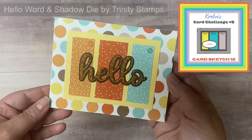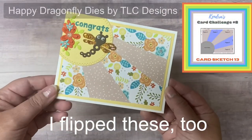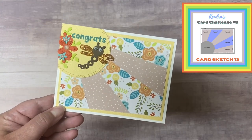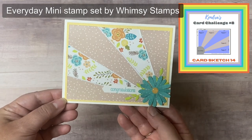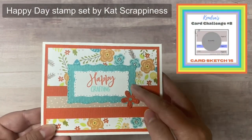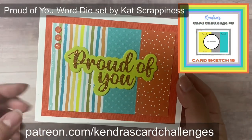I also want to mention my membership program where you can receive additional perks and benefits depending on the tier you choose, starting at just $5 a month. Patron benefits include a handmade card made by me each month, access to a printer-friendly version of the current challenge PDF file, plus a shout out on all of my challenge videos. Additionally, you can get early access to my card challenges, access to archive challenges, and bonus free printables each month as an all-access patron. As a VIP patron, you get everything already mentioned, plus a card making kit and a live crafty card making session through Zoom each quarter. For more information on how to become a member, please visit patreon.com/KendrasCardChallenges — the link is below in the description box.